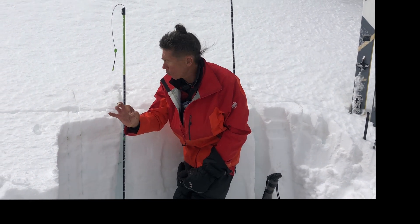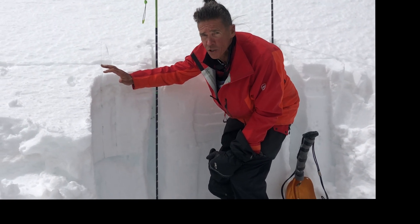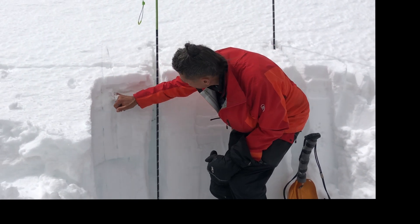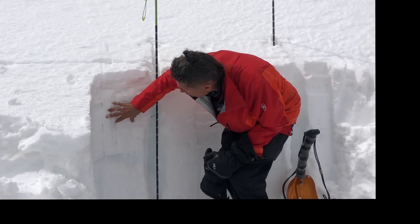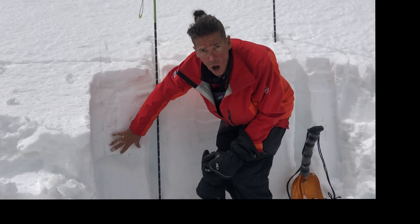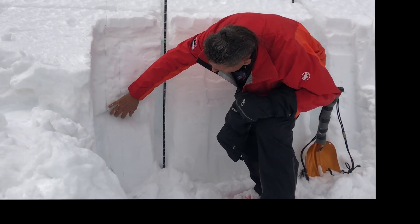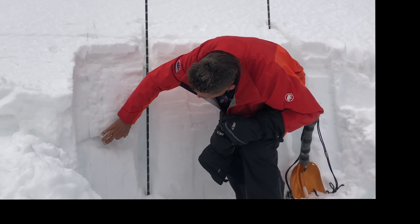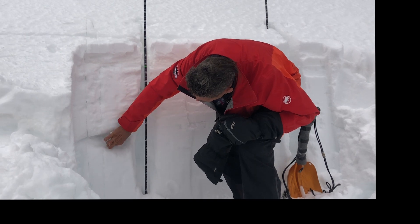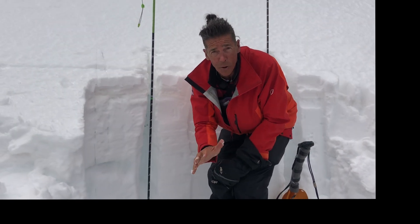Our snowpack is looking pretty bomber. We've got this latest round of storms — that's the April full storm. Don't get fooled by that, because that fell on this March madness melt-freeze crust. Below that, remember that strong heat wave that we saw. Right in here as I dig down around those near-surface facets, that PWL — persistent weak layer — I'm seeing these percolation columns. This is like the snowpack's natural plumbing.